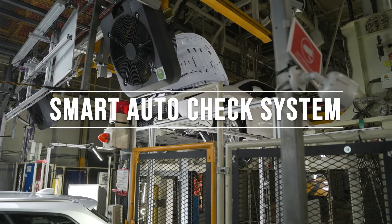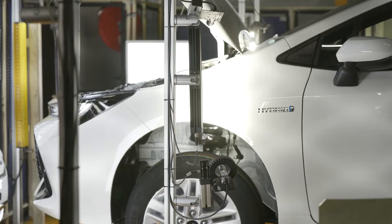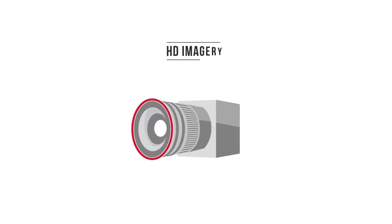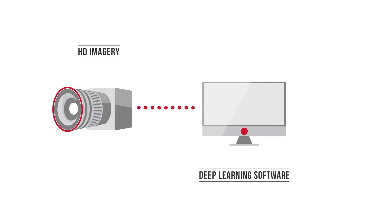The Smart Auto Check System, or SMACS, consists of LED lighting, high-resolution HD cameras, feeding images to a PC via network switches and GigE capture cards. The heartbeat of the system is controlled using Cognex's Deep Learning software, driven by a high-end PC with NVIDIA graphics card.